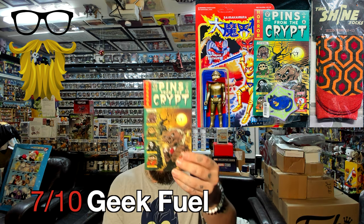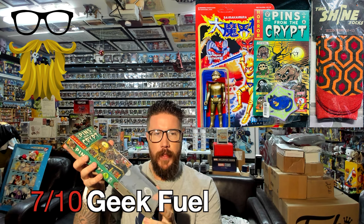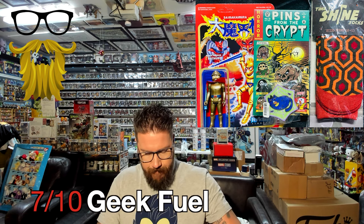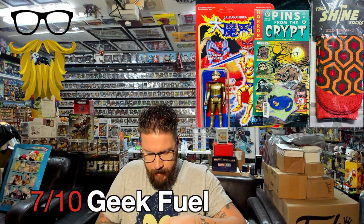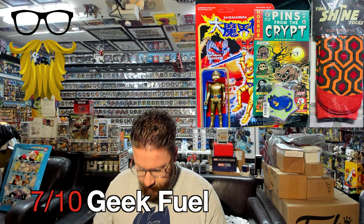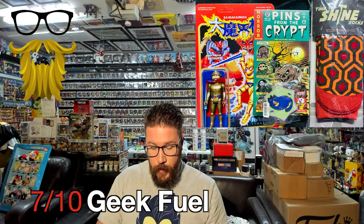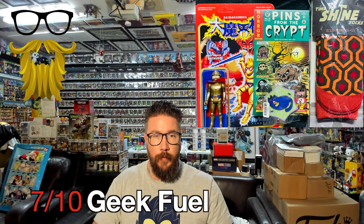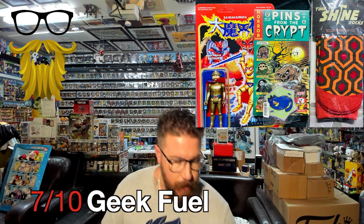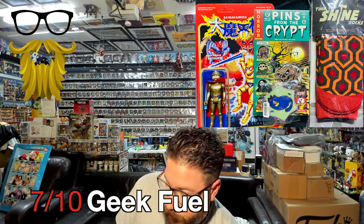Next, we got pins — Pins from the Crypt. It's kind of like a VHS packaging; you pull it out and your pins are inside. I got the Crypt Keeper. These are going for like $10 to $12, which isn't too surprising. Pins of that size usually go for $10 to $12. I thought it would go for a little bit more because of the special boxing, but nope, just $10 to $12.